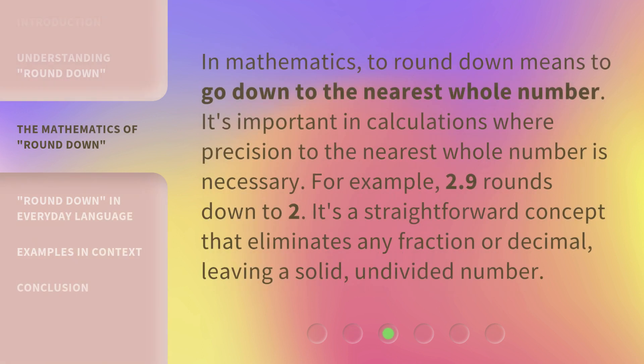In mathematics, to round down means to go down to the nearest whole number. It's important in calculations where precision to the nearest whole number is necessary. For example, 2.9 rounds down to 2. It's a straightforward concept that eliminates any fraction or decimal, leaving a solid, undivided number.